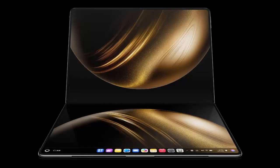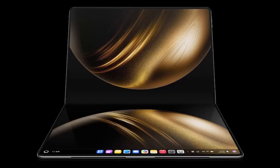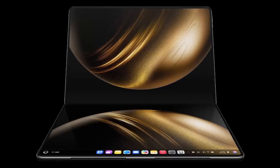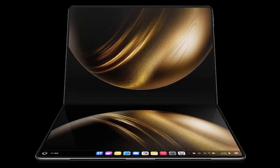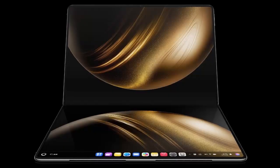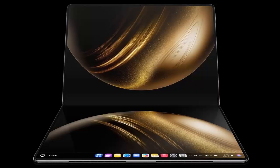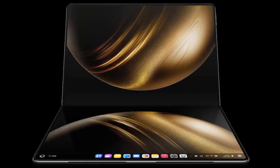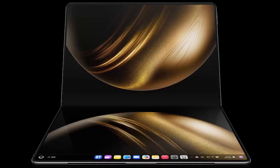When unfolded, the MateBook Fold Ultimate Design measures 382.5x288.5x7.6mm, with a slim 7.3mm profile on the right edge. Weighing just 1.16kg, it's both lightweight and ultra-thin, perfect for professionals on the move. It comes in three elegant color options — Cloud Water Blue, Forging Shadow Black, and Skyline White — each crafted to suit your personal style.